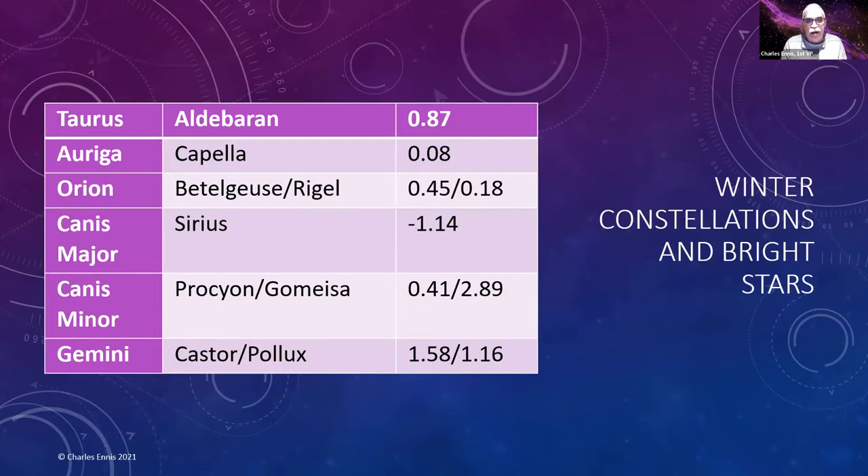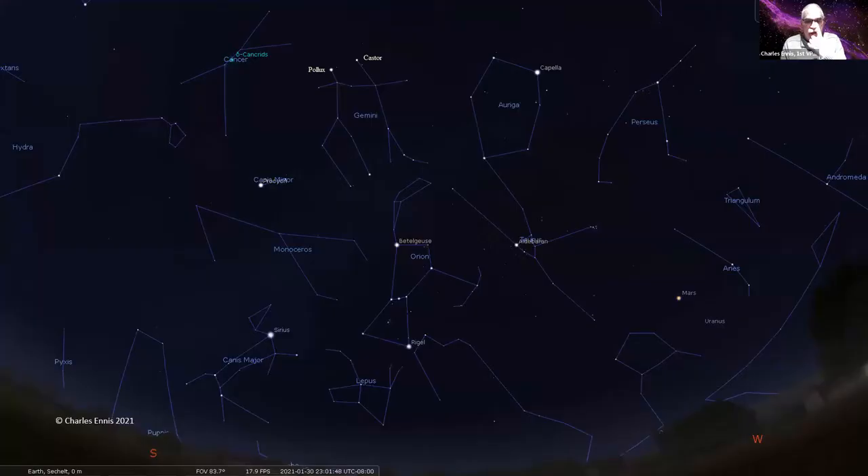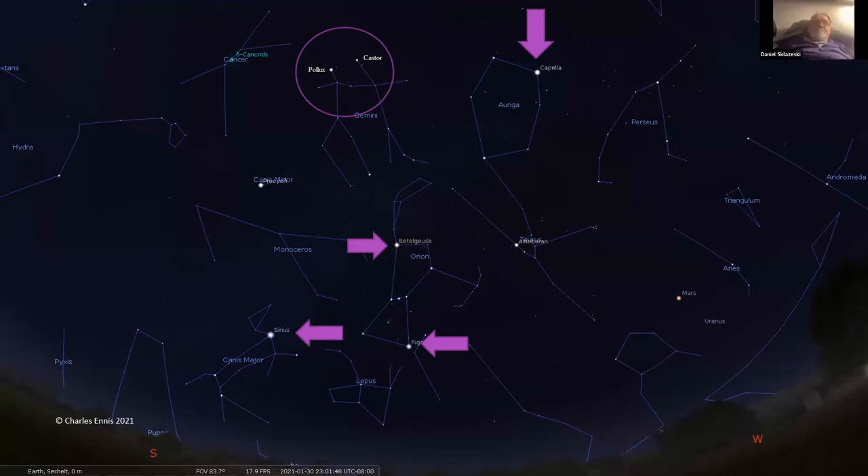And Castor and Pollux in Gemini. Let's look at those. Capella is over here in the hexagon which is Auriga. There's Betelgeuse and Rigel at either end — the alpha and beta stars of Orion. There's Sirius down in Canis Major, and Procyon and Gomeisa over there in Canis Minor.